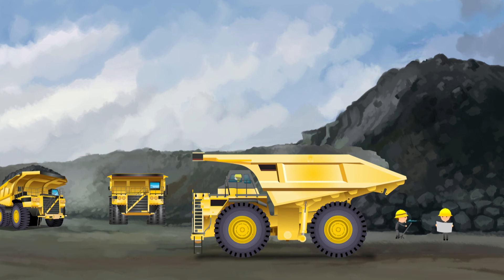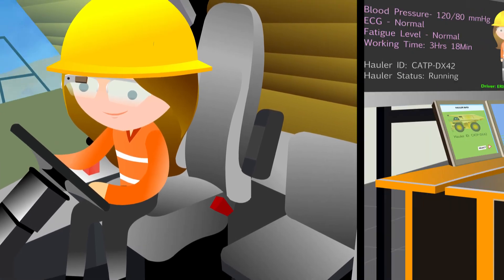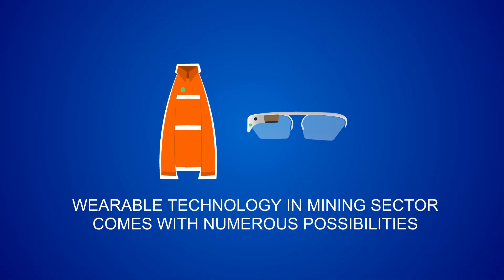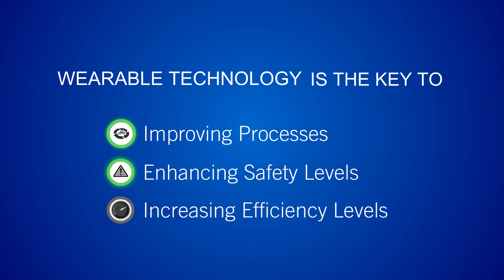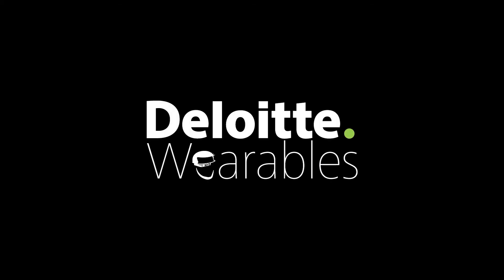The data collected from the wearable technology is sent to a central management system, where it's analyzed for ways to further reduce downtime and improve safety. Erica's story is just a sample of the many ways that wearable technology can help to improve efficiency and reduce costs in the mining sector. Wearable technology can play a significant role in improving processes, enhancing safety levels, increasing efficiency levels, and controlling costs, all while improving health and safety of the miners themselves. Imagine the possibilities. Deloitte Wearables. The future is now.